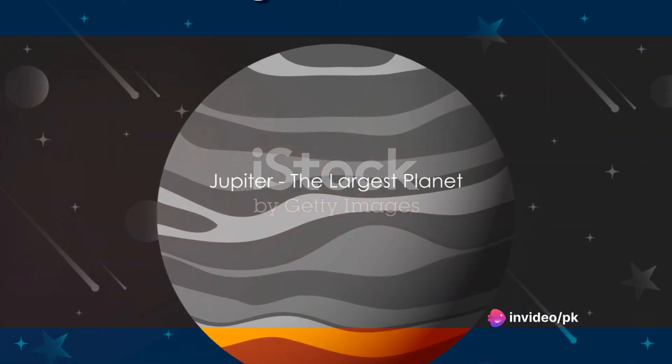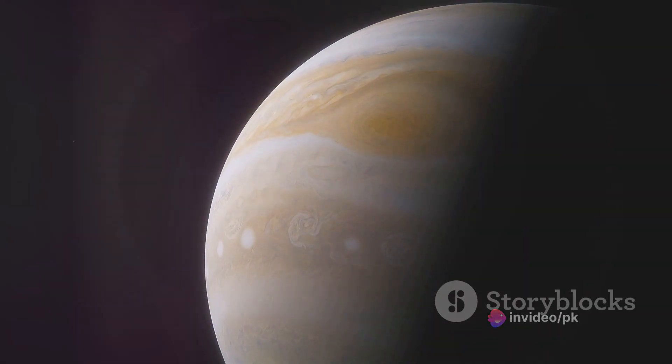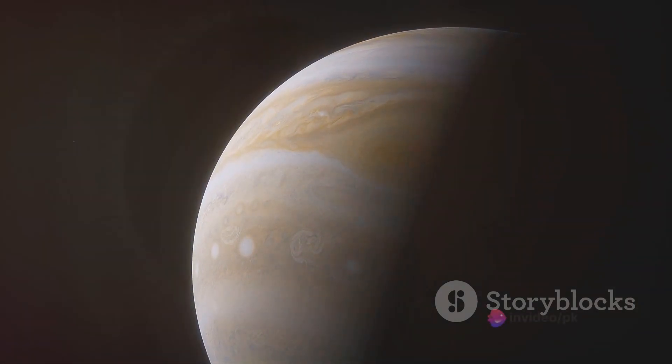Following Mars, we have the largest planet in our solar system, Jupiter. Jupiter is so big that over a thousand Earths could fit inside it. It's also known for its Great Red Spot, a storm that's been raging for hundreds of years.